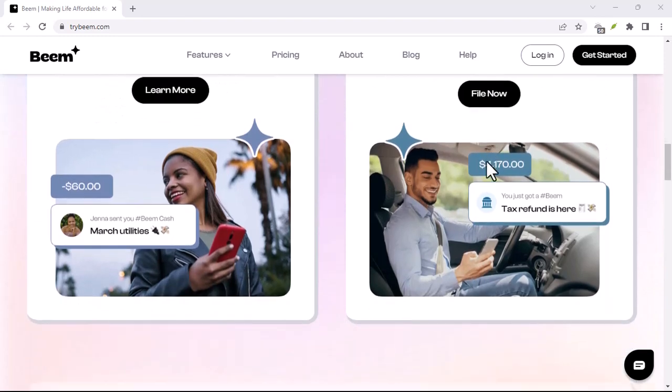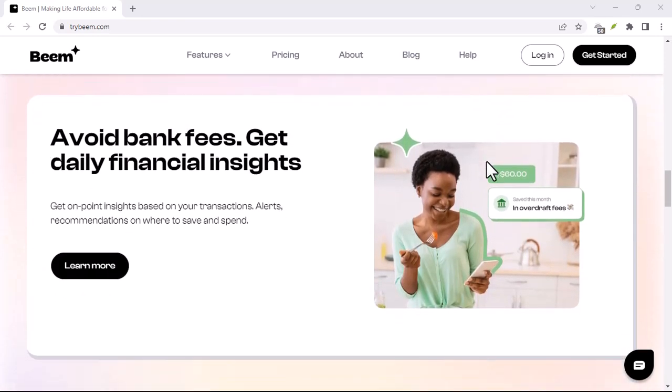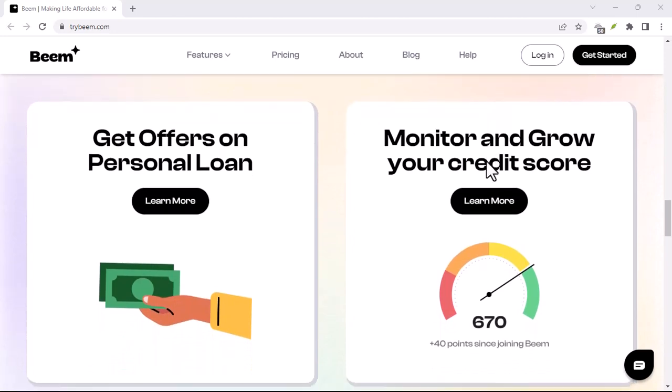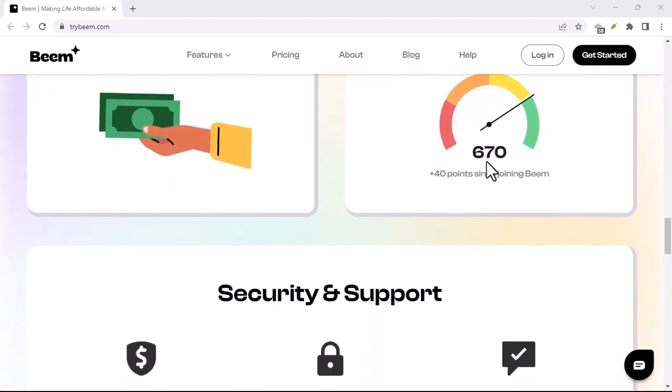But what if you run into an issue with the Beam app itself? Downloading and using the app is a breeze, but sometimes tech can be tricky. This video will walk you through all the ways to contact Beam's awesome customer support team.